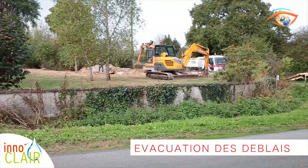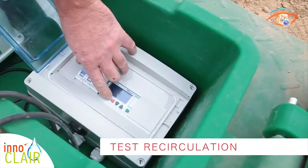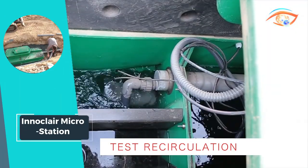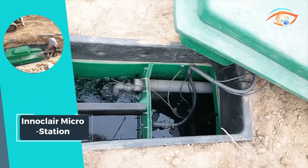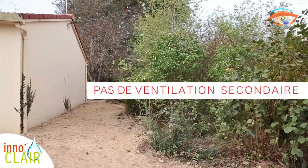The Eau Claire MicroStation represents a breakthrough in decentralized wastewater treatment, offering a reliable, environmentally friendly, and hassle-free solution for homes off the grid. Say goodbye to worries about drainage with Eau Claire's advanced micro purification technology.